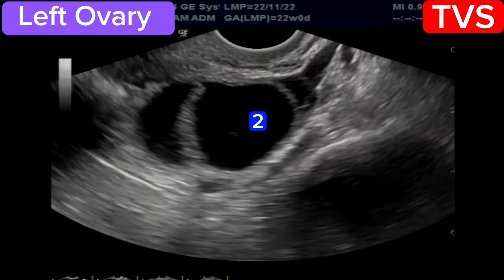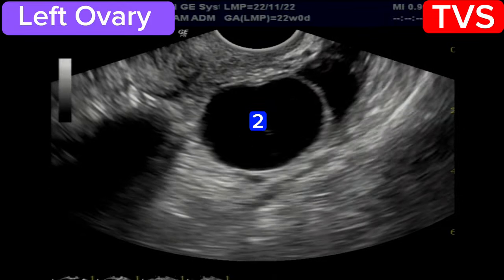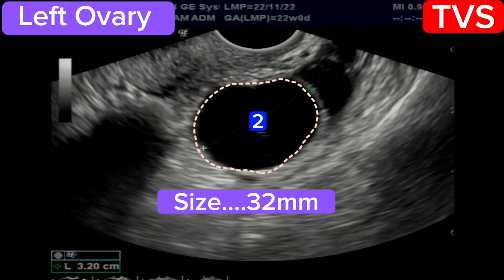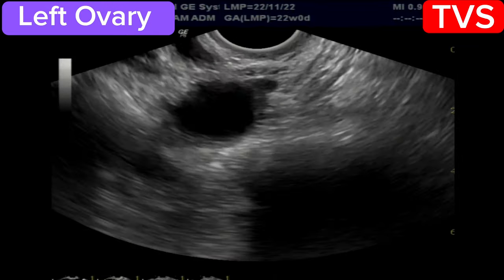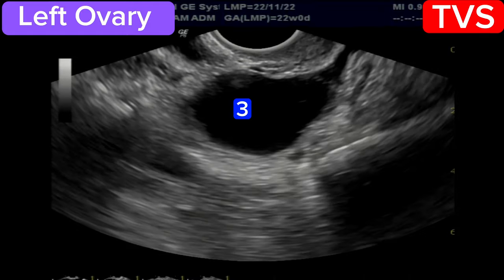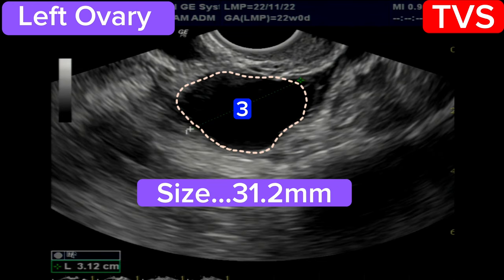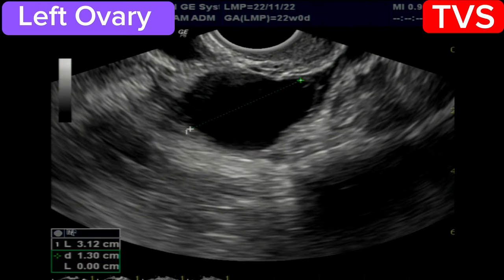There are two other follicular cysts in the left ovary of size 32 mm and 31.2 mm. If a follicle does not release an egg and fills with fluid and grows larger, it is called a follicular cyst. Mostly the follicular cysts have sizes between 31 to 40 mm.